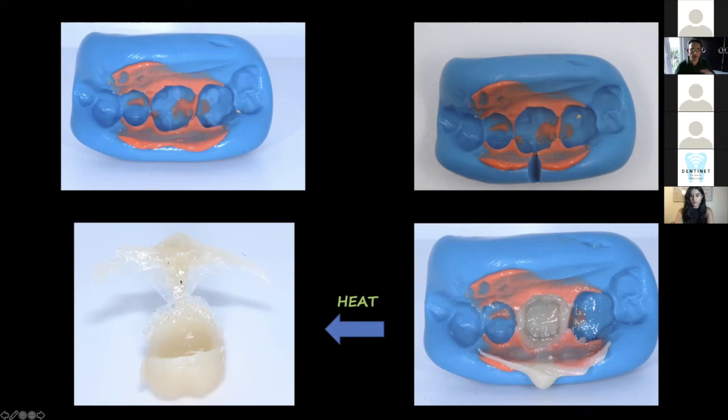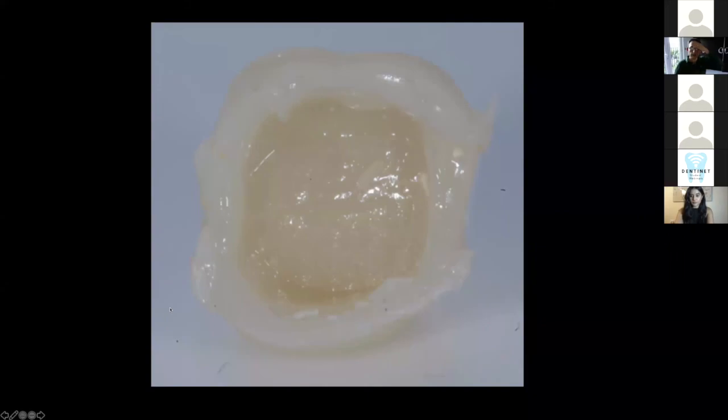When I take it out it's going to have this wing of bisacryl which I just snap off with my fingers — there's a little bit of flush but it's very minimal. If I take a close-up picture, this is how the provisional looks from the fitting surface — it's going to need adjustments. Looking at the provisional from the fitting surface, it looks concave whereas it should be the opposite — convex. We have to adjust all this excess of bisacryl to get it to look right.